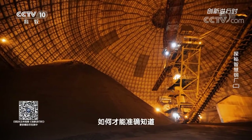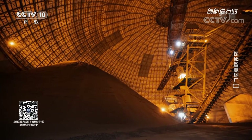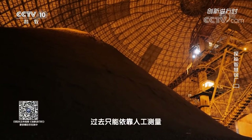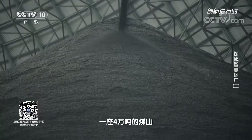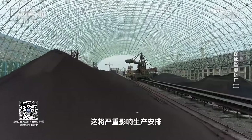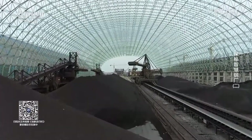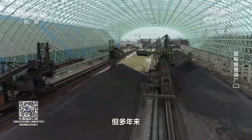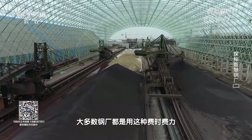How can we accurately know the specific weight of a coal mountain? In the past, we could only rely on manual measurements. A mountain of 40,000 tons of coal will have a maximum error of up to 4,000 tons. This seriously affects production arrangements and can even cause shutdowns. Yet for many years, most steel plants used this time-consuming and labor-intensive manual method.